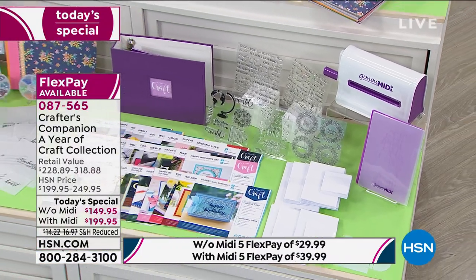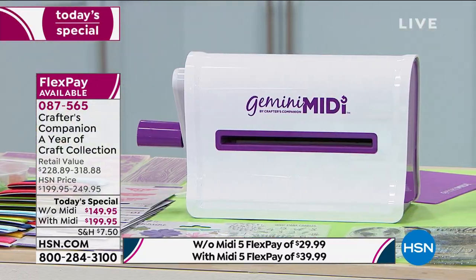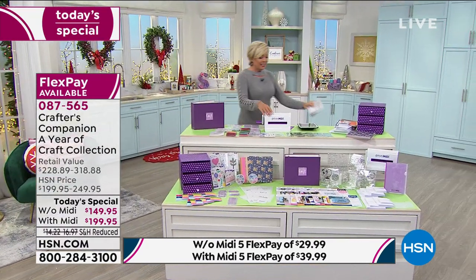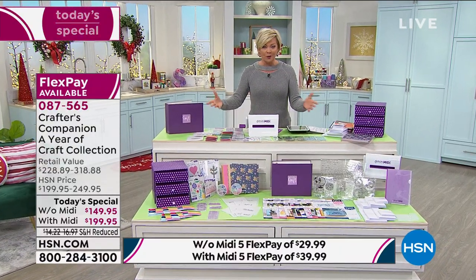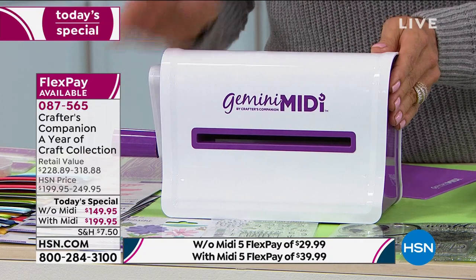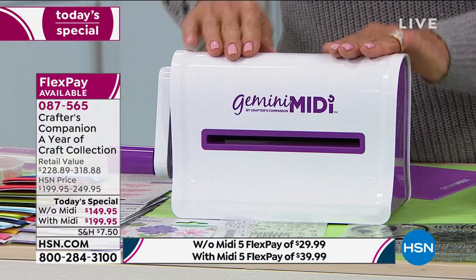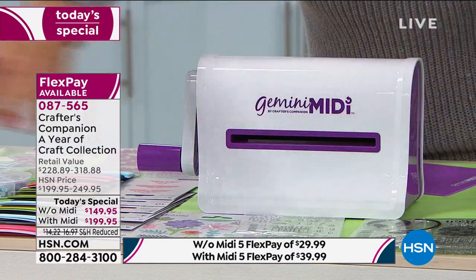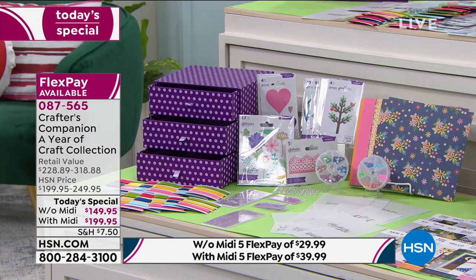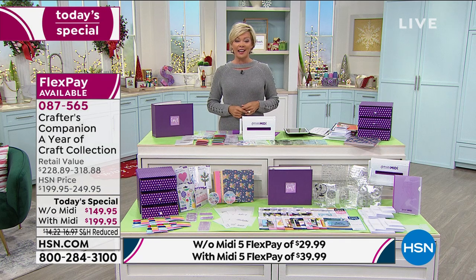It's an entire assortment of everything you need to create any project — cards, scrapbooking, personalized home decor. The Gemini Midi is exclusive to HSN. It's a smaller, compact manual machine — no electricity needed, you can take it on the go. It has a retail of $89.95 on its own. You can get it with or without the Gemini Midi. Without the Midi it's $29.99 on a fifth flex; with the Midi it's $39.99.